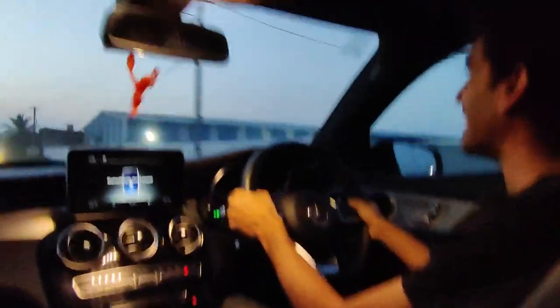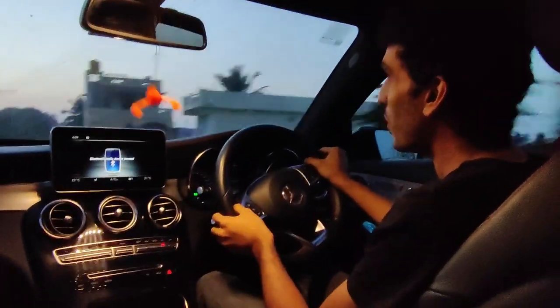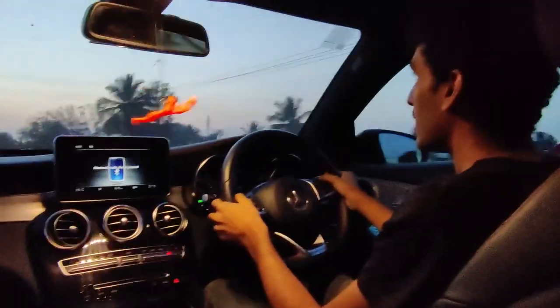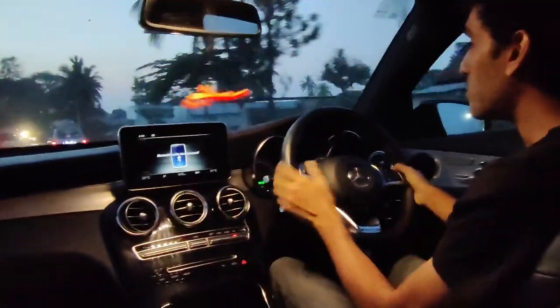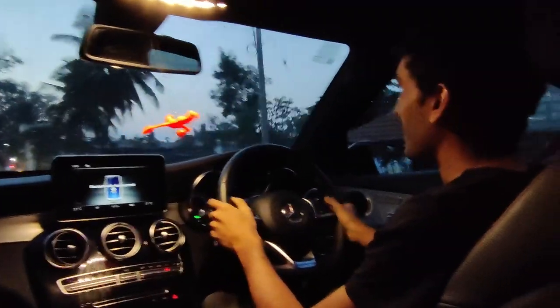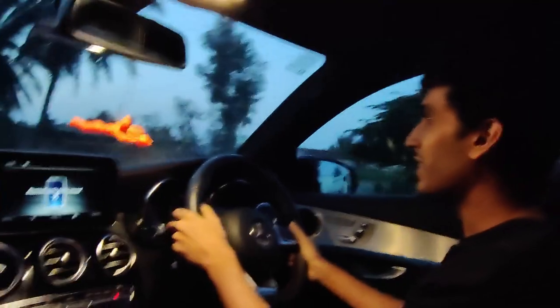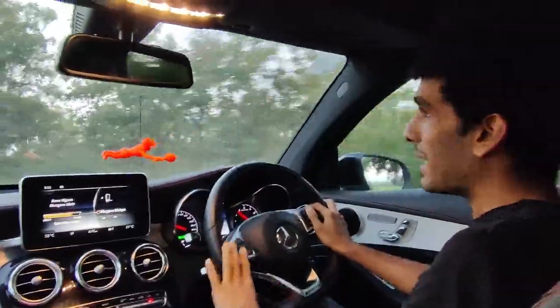Listen to that — it sounds amazing. In comfort it sounds different, and in Sport it's a whole lot different. The paddles work beautifully — upshifts are bang on, downshifts have a bit of lag, but the sound overall is amazing even for a torque converter.